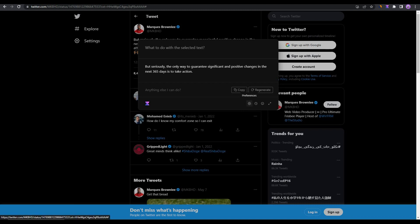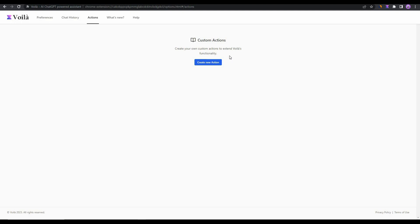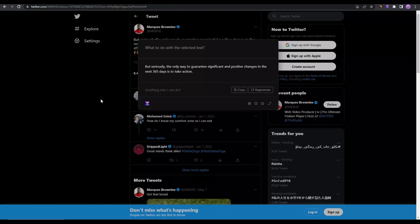If you want to change settings, click on 'Preferences.' The preferences tab lets you change the theme, pop-up settings, and other options. You can also see all your chat history here and even create your own custom actions.